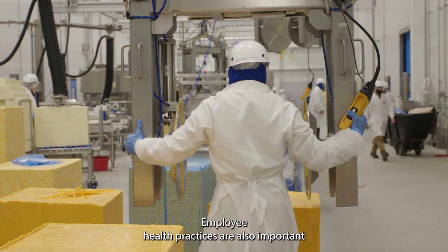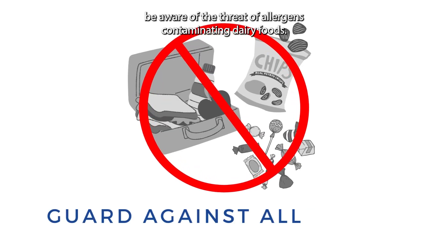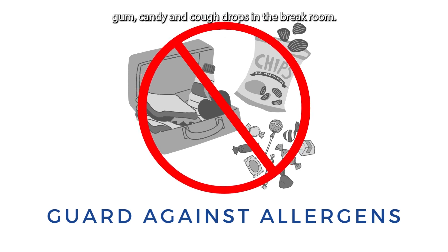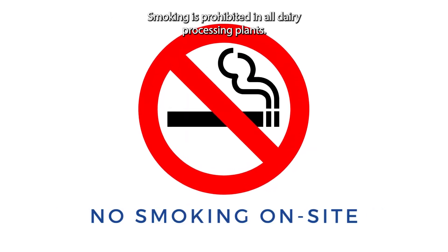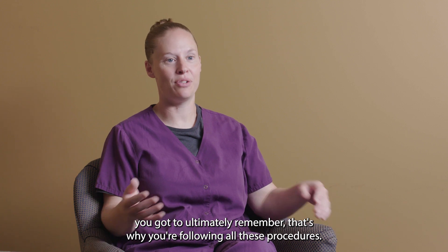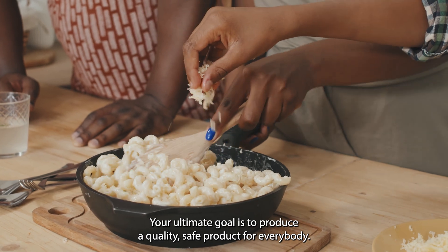Employee health practices are also important components of food safety plans. If you're sick, you need to stay home. Employees must also be aware of the threat of allergens contaminating dairy foods, and keep their lunches, snacks, gum, candy, and cough drops in the break room. Smoking is prohibited in all dairy processing plants. If you've ever seen a recall — and we all have on the news — you've got to ultimately remember that's why you're following all these procedures. Your ultimate goal is to produce a quality, safe product for everybody.